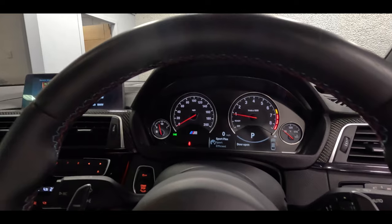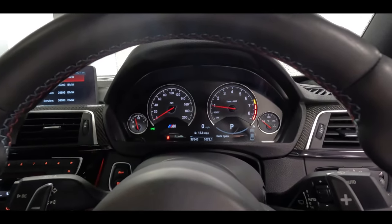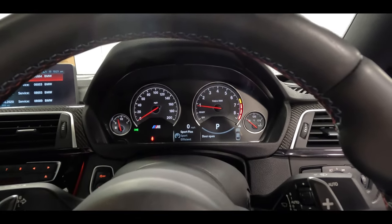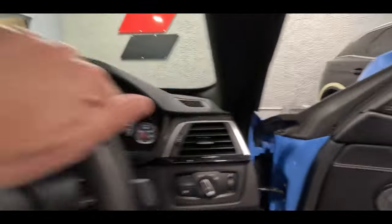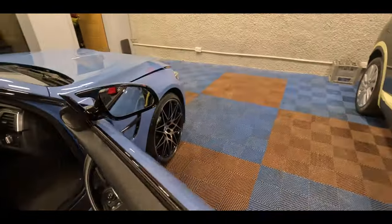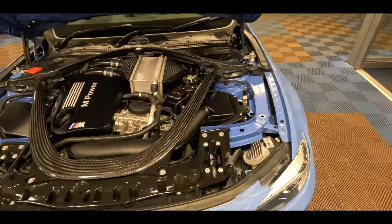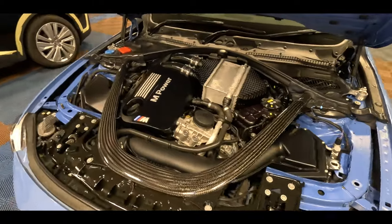We'll put the car in Sport Plus to open up the flaps and exhaust and just let you hear what the car sounds like. You can have it in neighbour-friendly mode, or when we put it into Sport Plus the car becomes much, much more vocal. We'll pop the bonnet and let you have a look at the power plant. We have a lovely carbon strut brace on these cars, which is a bit of a feature — all nice and clean. It's worth pointing out that this car is completely standard with no modifications whatsoever.